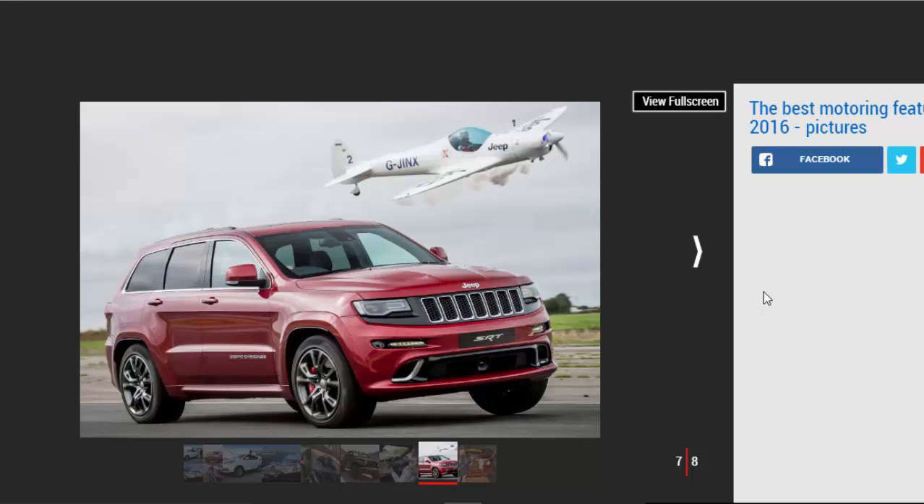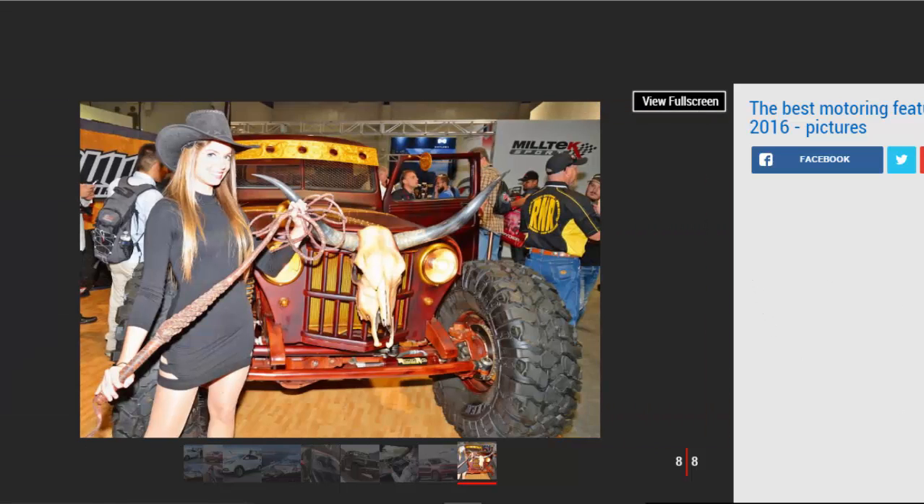We visit SEMA tuning show: the wacky world of the US modification scene was revealed by reporter Lawrence Allen when he hit the 2016 SEMA show — with jacked-up trucks, slammed saloons, and supercharged camper vans, the Las Vegas-based show really did have it all. SEMA is in its 50th year and shows no sign of slowing down, with the global modification market going from strength to strength and worth $39.2 billion.